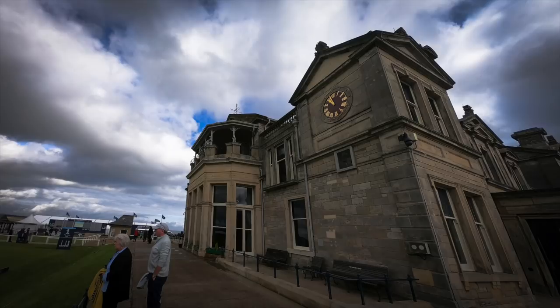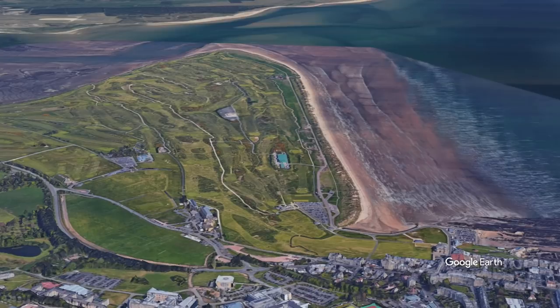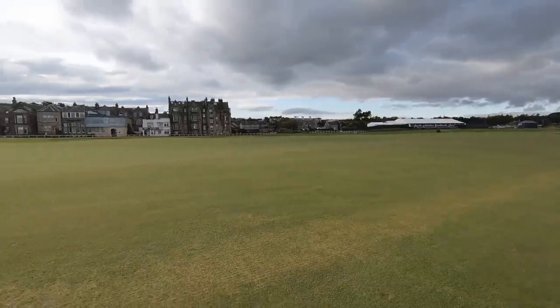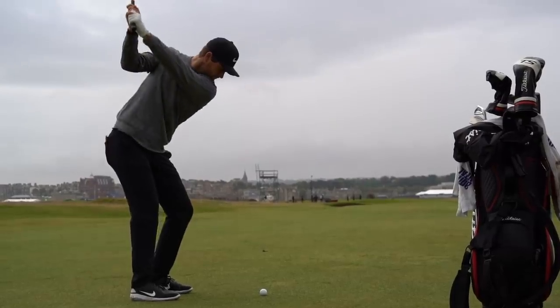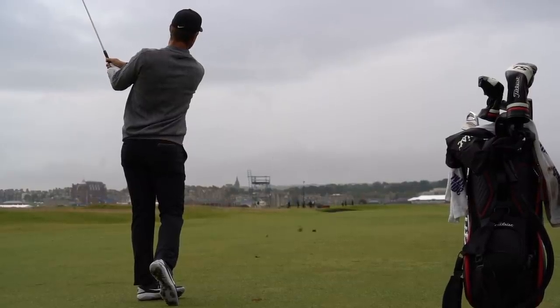For me, St Andrews was an amazing experience — the whole setting of the place, just how naturally beautiful it is. One thing that really stood out that I never noticed before was that it's surrounded by many other courses, and those courses are meant to be fantastic. The course itself is relatively flat, apart from the crazy undulations around the greens, so there are no real high vantage points — that's why you get all those blind tee shots. The more you play it, the more you'd fall in love with it.